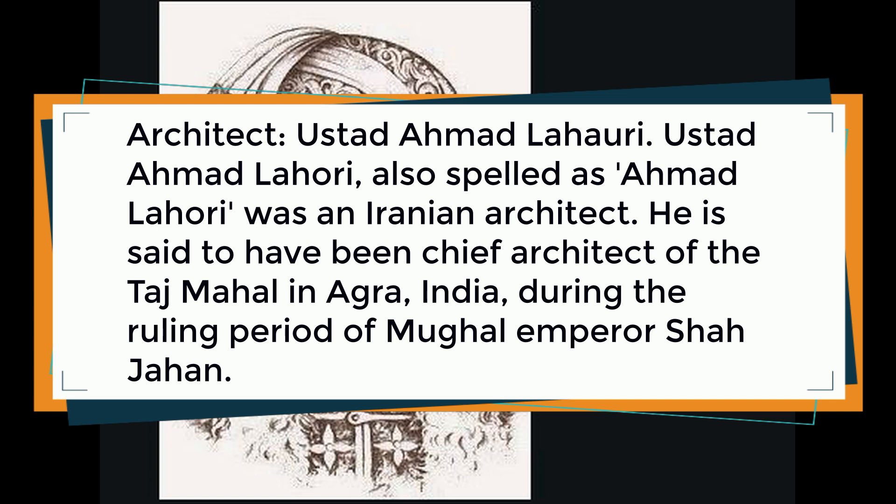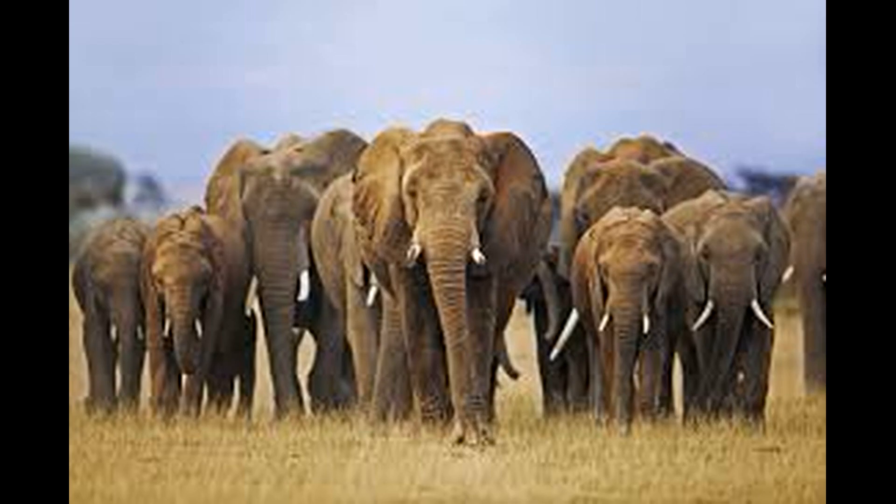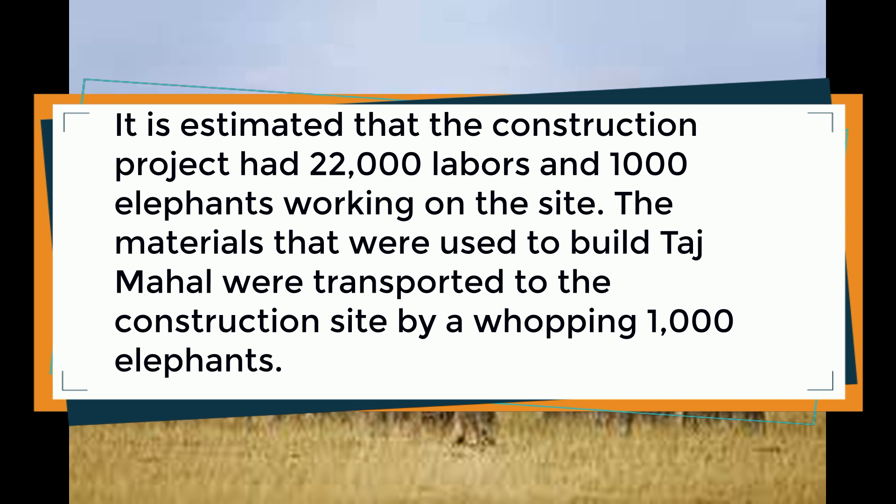Architect: Ustad Ahmad Lahori, also spelled as Ahmad Lahori, was an Iranian architect. He is said to have been the chief architect of the Taj Mahal in Agra, India, during the ruling period of Mughal Emperor Shah Jahan.